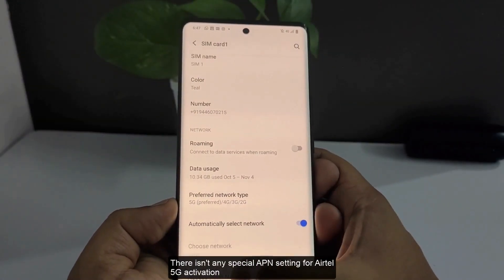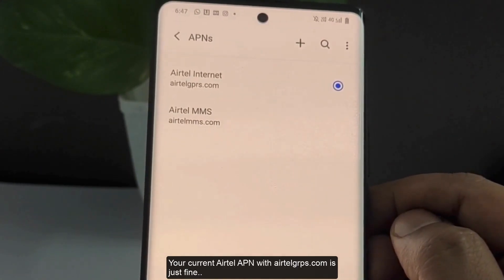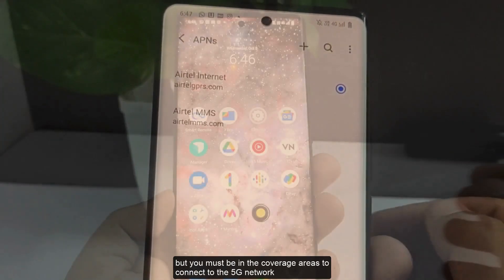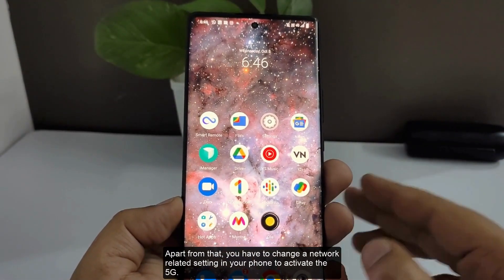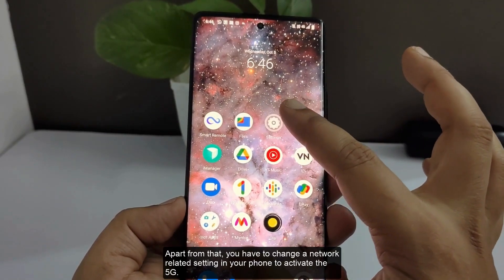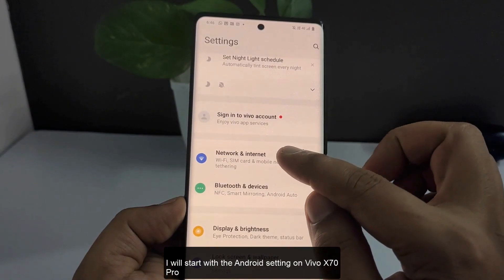There isn't any special APN setting for Airtel 5G activation. Your current Airtel APN with AirtelGPRS.com is just fine, but you must be in a coverage area to connect to the 5G network. Apart from that, you have to change a network-related setting in your phone to activate 5G.